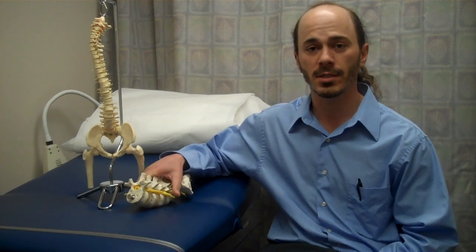Lumbar facet syndrome is a type of arthritis in the joints in the back. It's a relatively common diagnosis. A lot of people don't know about it because most of the information out there is about lumbar disc pain and nerve pain. So this one is often a misdiagnosis.